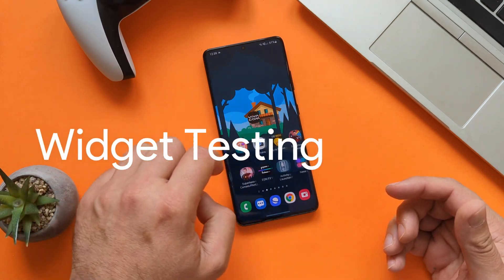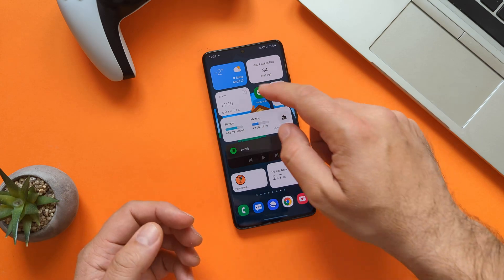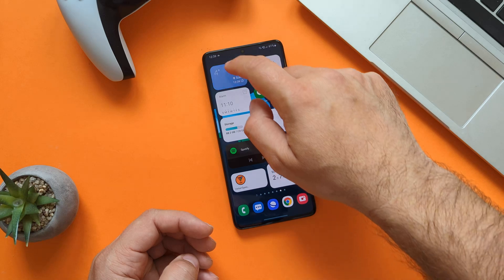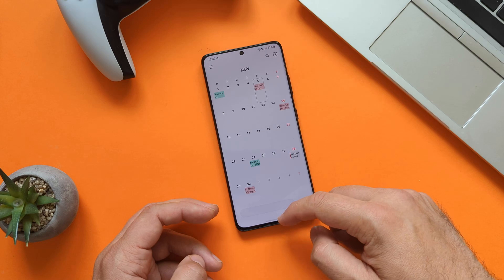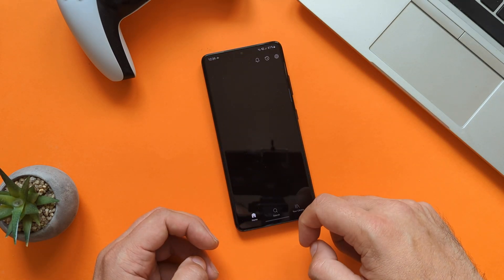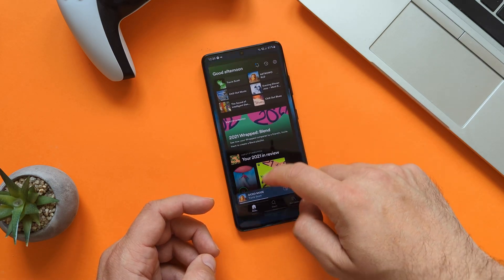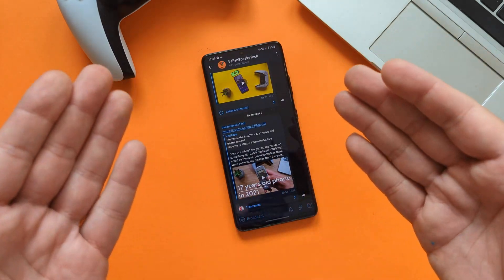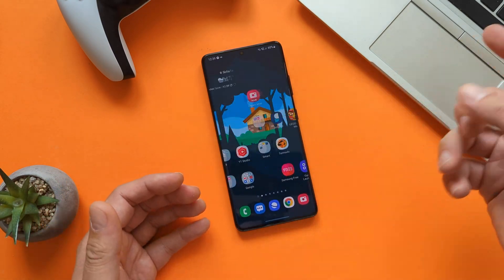Now let's start with some widget testing — I have a special screen on my Samsung called the widget testing screen. Opening the weather widget: opening, closing, opening, closing — all right. Opening the calendar — not bad at all. Opening Spotify — first time a bit slow, but now it's good. I have a widget that links to my Telegram channel, by the way you can subscribe to that. Overall I would say this is quite nice.